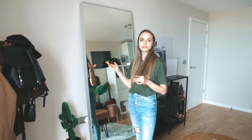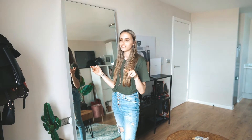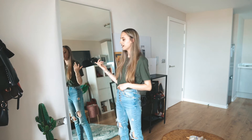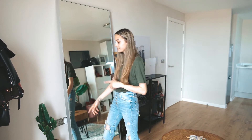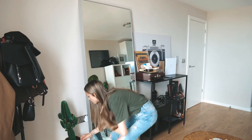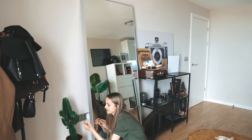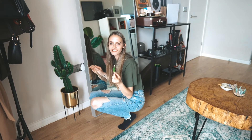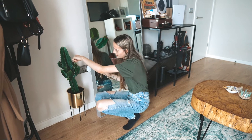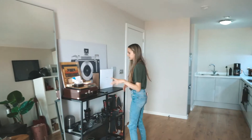My favorite thing has got to be this mirror — not because I like staring at myself, it's just a really nice mirror from IKEA. Then we have a little cactus next to it, which is real. I've snapped off two of its branches — still alive somehow!